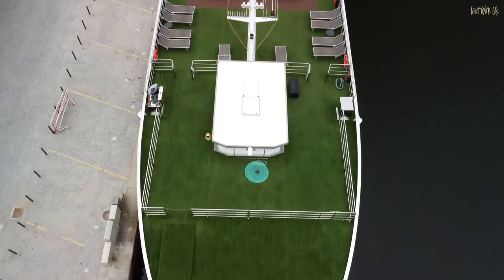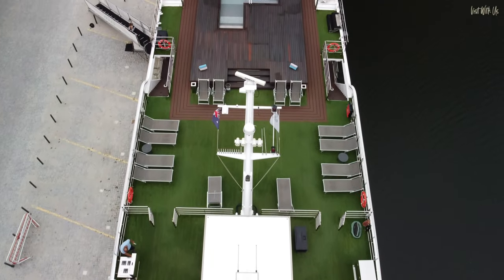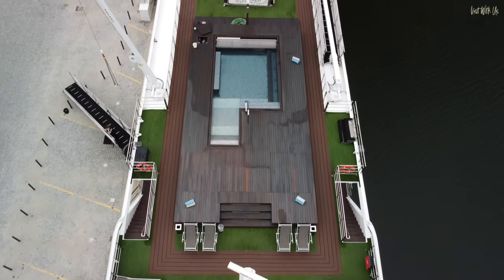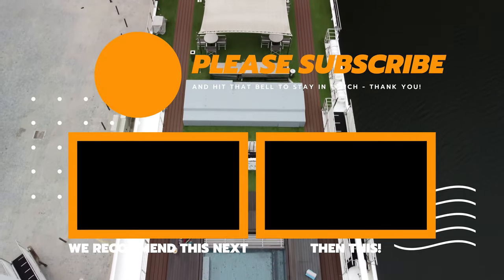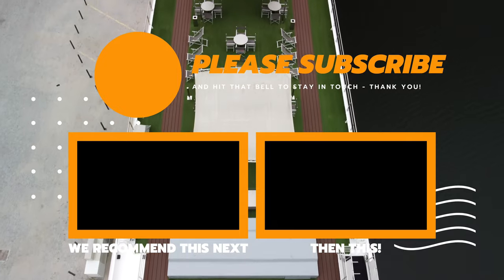That's all for now. We hope you've enjoyed our ship tour of Emerald Radiance. Please subscribe as we delve deeper into the gorgeous Douro Valley and the Emerald Cruises experience in our next episode. Thank you, or as they say in the Douro, Obrigada. I'll see you next time.